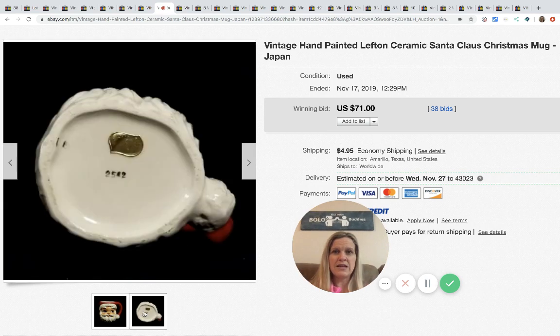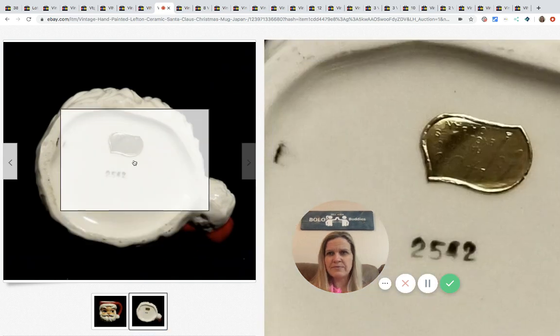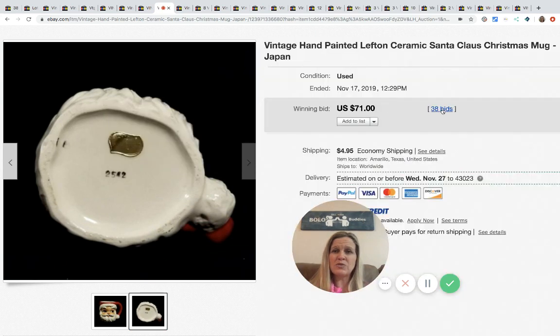The next item is a mug — it's hand-painted, a Santa Claus face. It's got the sticker on it, which is how you know. They sold this for $71 with 38 bids plus shipping.